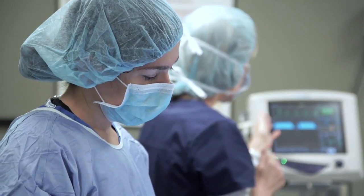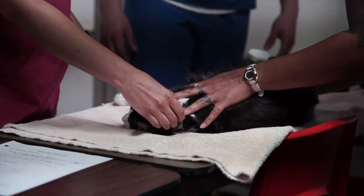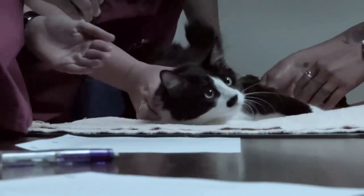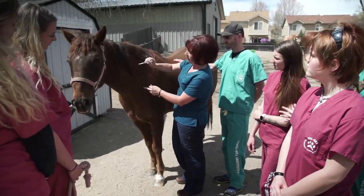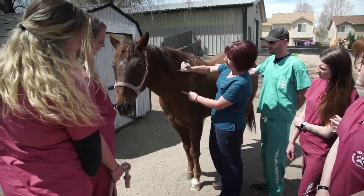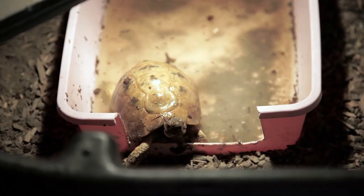Most veterinary technician students who enter the field probably have a vision to work in a small animal practice with dogs and cats. But once they start taking classes, they realize that this field is vast, that there are so many opportunities — not just with dogs and cats, but veterinary teaching hospitals, equine facilities, doing research, working for animal shelters, zoos, and wildlife. The opportunities for a veterinary technician are endless.